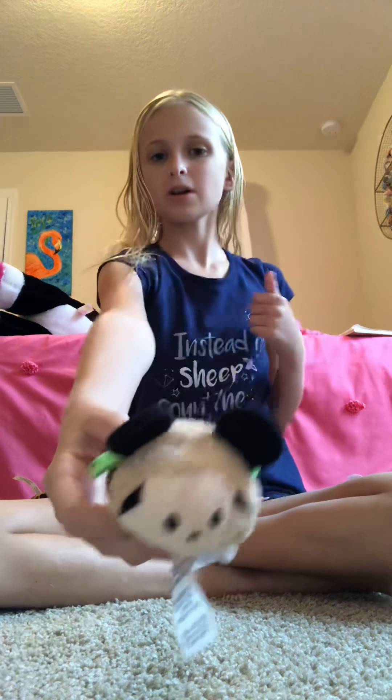Hamburger Mickey from Target. He's cute — like, super cute. Just as a hamburger.